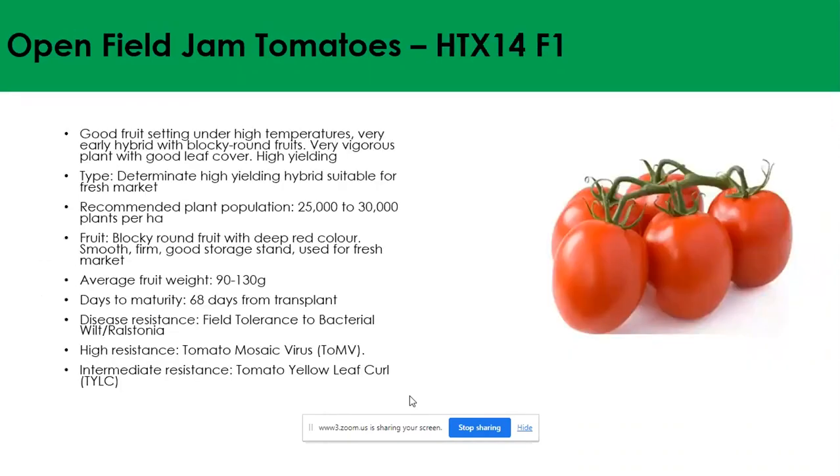The next variety is HTX 14, also very good for processing with a brix content of around 5%. It has good fruit setting under high temperatures, meaning it can be grown in lowveld areas due to high adaptability. It's a very early hybrid, blocky round-shaped, which means it can plug into both the open market and processing market easily. The plant has good leaf cover, protecting fruits from sunburn. Recommended plant spacing is around 25,000 to 30,000 plants per hectare, with average fruit weight of 90 to 130 grams. Days to maturity are 68 days from transplant. Disease tolerance includes tolerance to bacterial wilt, high resistance to tomato mosaic virus, and intermediate resistance to tomato yellow leaf curl virus.